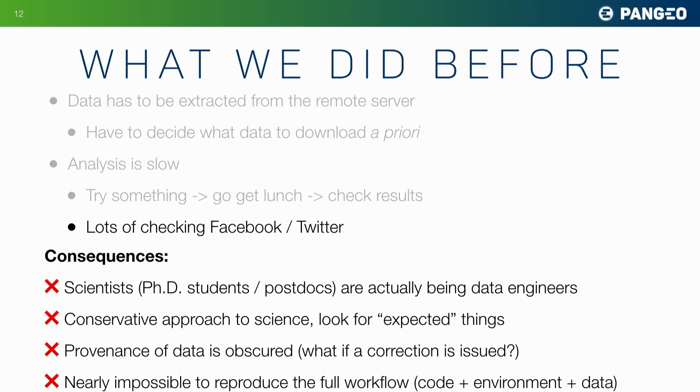It forces a conservative approach to science. Because of the pain of working this way, we have to look for expected things rather than discovering new things. The provenance of the data is obscured — in our dark repository, it's not connected to the data provider anymore. What if there's a correction to that data set? As a consequence, it's really almost impossible to reproduce this type of science, even though many scientists are working with the same data sets.